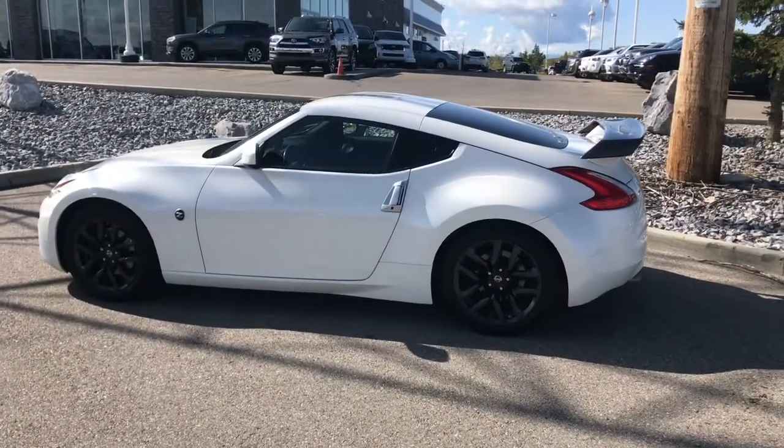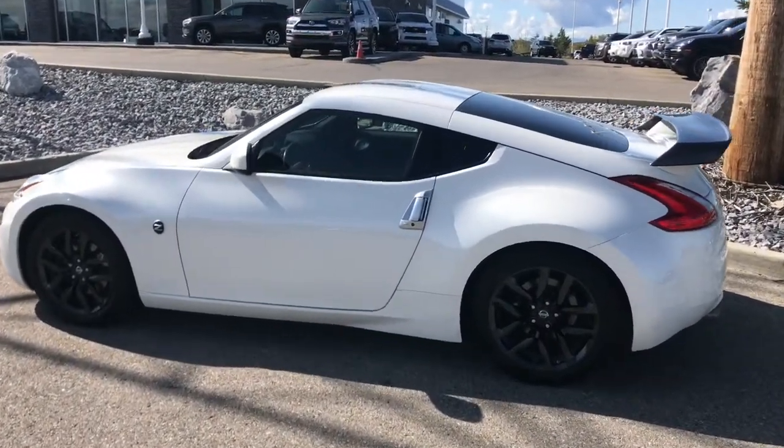Hi, Kelly here from Cochrane Toyota. We're located at 8 River Heights Drive, Cochrane, Alberta. Today I've got a 2016 370Z manual to show you. This 370Z is very stock looking — there are a couple of upgrades that I'll run through with you, but overall it's a pretty stock package.